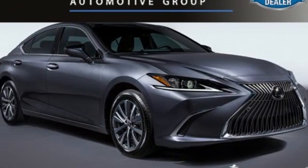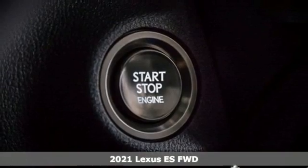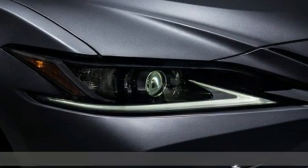Here's a new 2021 Lexus ES. Enjoy the exceptional world-class luxury of this stunning sedan, filled with refined craftsmanship found in every detail.